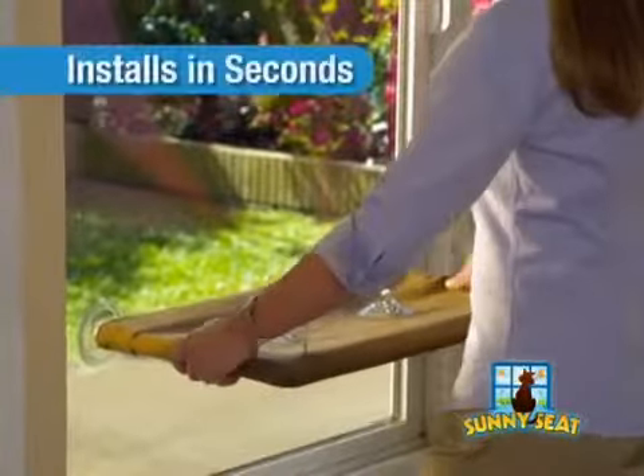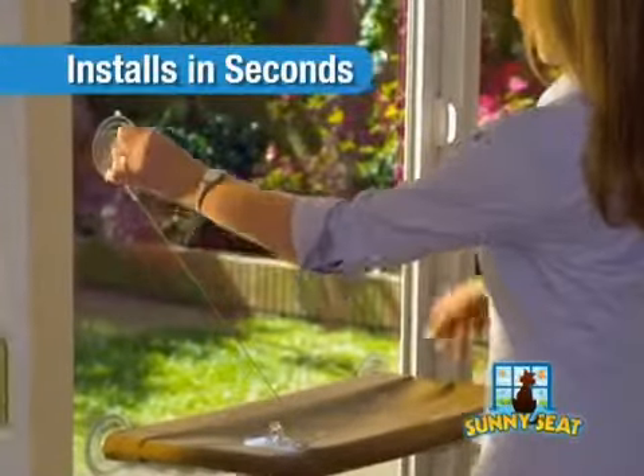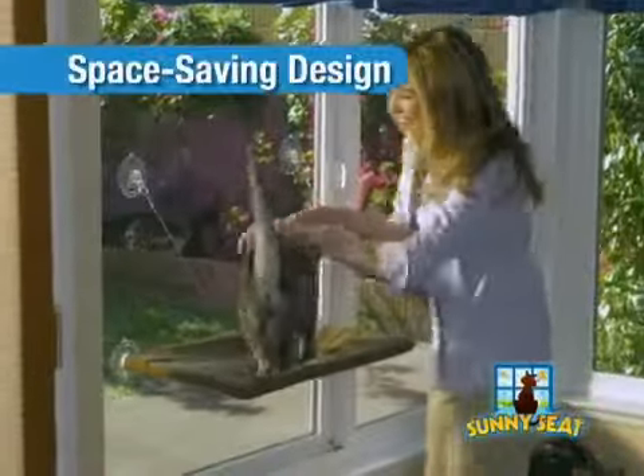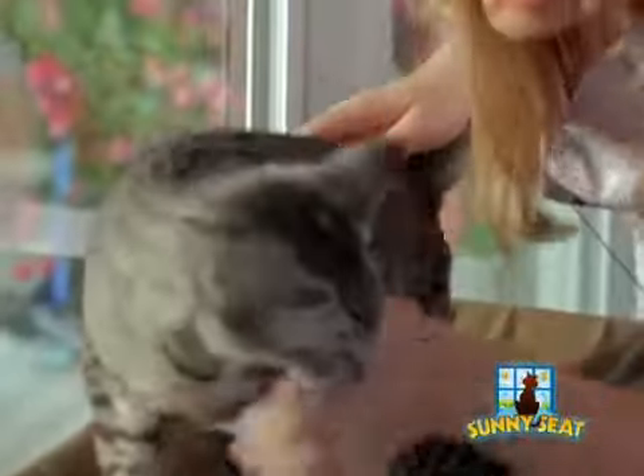Simply mount Sunny Seat in seconds to glass windows or doors with its extra-wide industrial-strength suction cups. It's the cat bed that doesn't take up valuable floor space, and it's the one your cats will actually use.